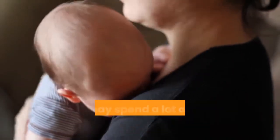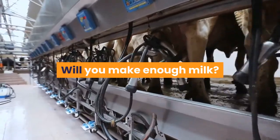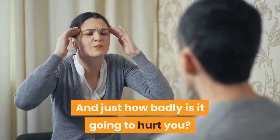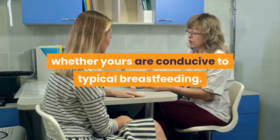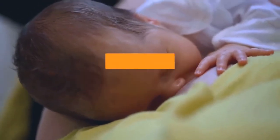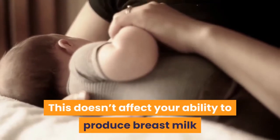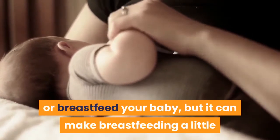When you're preparing to breastfeed your baby, you may spend a lot of time fretting over all the things that could go wrong. Will you make enough milk? What if your baby has a tongue tie? And just how badly is it going to hurt you? One thing you probably don't spend time thinking about is the anatomy of your nipples, and whether yours are conducive to typical breastfeeding. In reality, a lot of women have normal anatomical variations to their nipples. The most common difference is having flat or inverted nipples, sometimes also called retracted nipples. This doesn't affect your ability to produce breast milk or breastfeed your baby, but it can make breastfeeding a little bit trickier, at least initially.